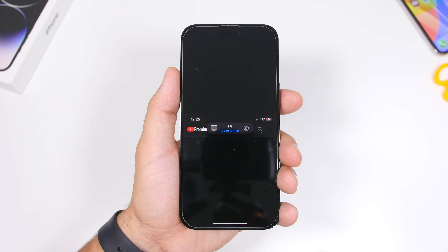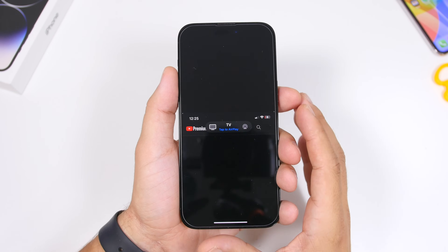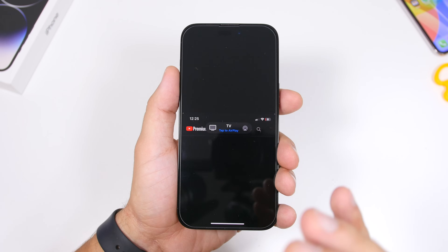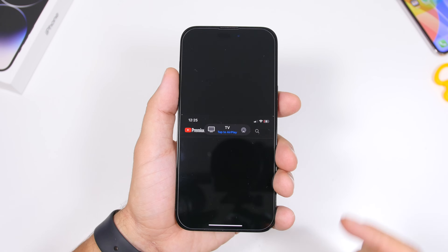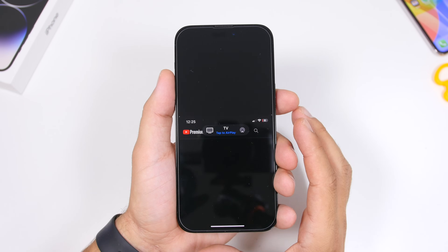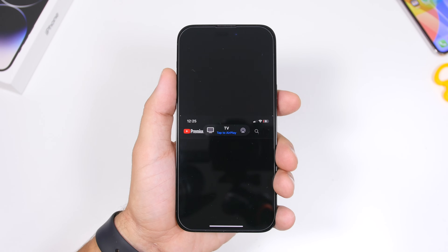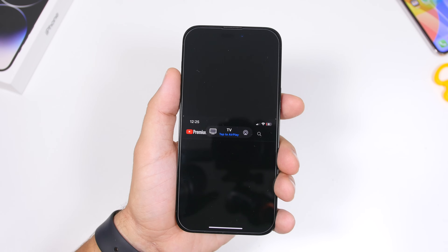First, let's look at some new features we haven't covered in previous videos. One of them is this pop-up to AirPlay your videos while watching YouTube. If you're close to your TV, you will see this pop-up once you open the YouTube app and start playing a video on your iPhone. This will also happen with other devices as long as you have a HomePod or a TV nearby.